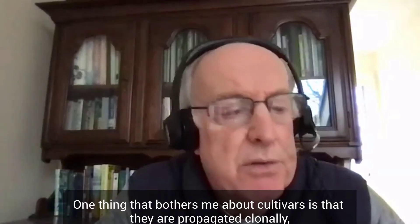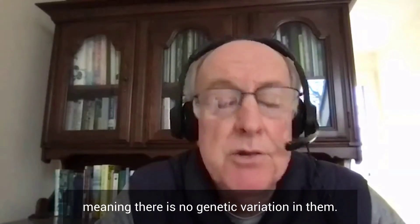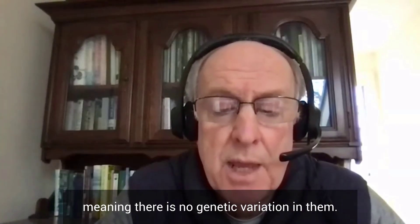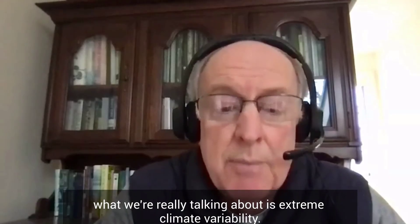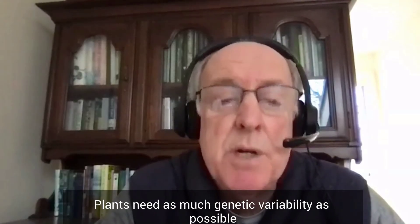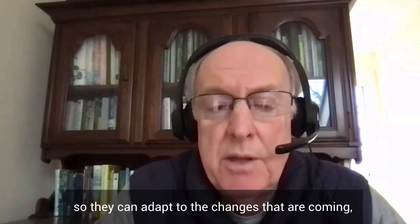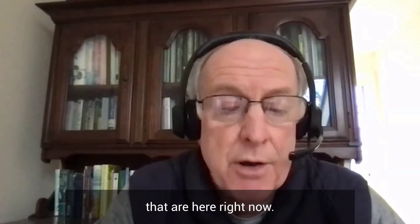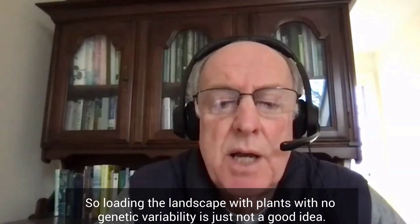One thing that bothers me about cultivars is that they are propagated clonally, meaning there's no genetic variation in them. And in this day of climate change — what we're really talking about is extreme climate variability — plants need as much genetic variability as possible so they can adapt to the changes that are coming, that are here right now. So loading the landscape with plants with no genetic variability is just not a good idea.